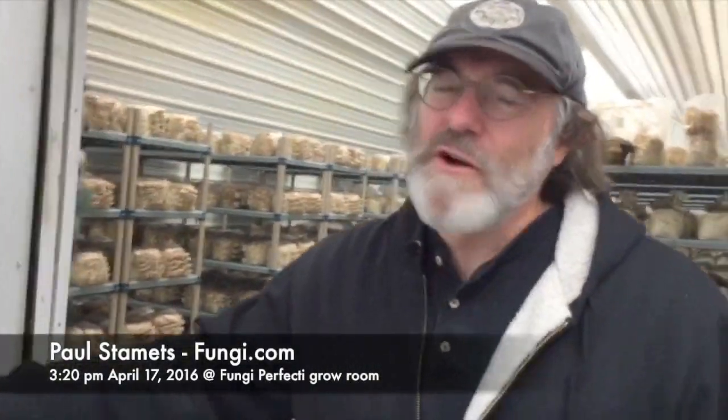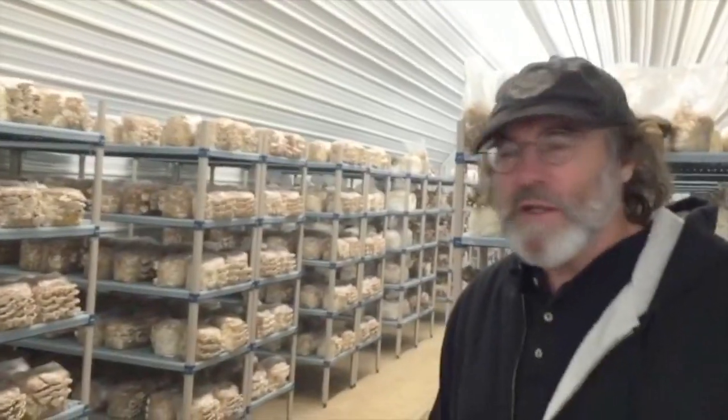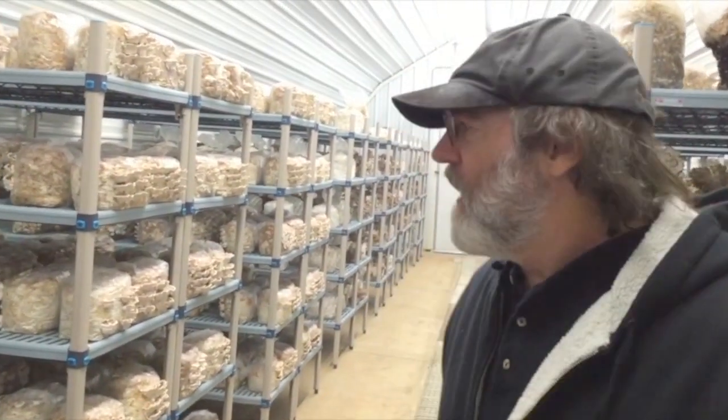Hi, I'm Paul Stamets. Welcome to Fungi Perfecti. We're a certified organic mushroom company and we're growing lots of turkey tail mushrooms. The Latin name is Trametes versicolor. The old name is Coriolus versicolor. It's one of the most well-studied mushrooms in the world for immune benefit.